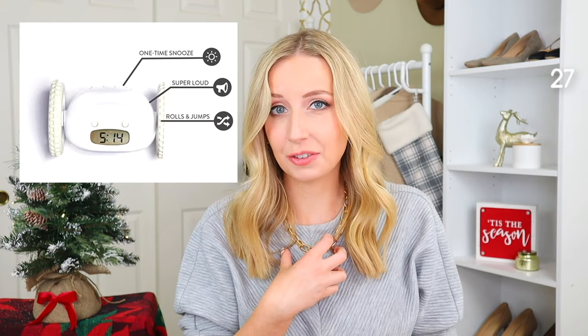This next section is sort of like timekeeping. First up is this jumping alarm clock — it comes in a ton of colors, it's on wheels, and basically it goes off and zips around the room, jumping around and making it really hard to catch. I thought it was just kind of a fun gift.